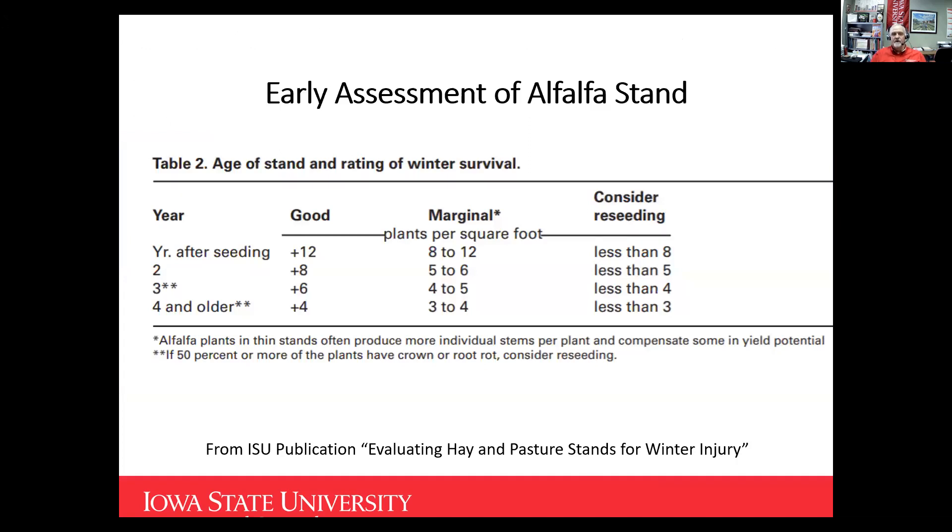Iowa State's recommendations on crowns per square foot — the year after seeding, I want at least 12 healthy crowns per square foot. The second year, at least eight. Third and fourth year, I'm not only looking at how many crowns we've got — I really want to dig some areas and split those crowns and look at them. If more than 50% of that crown shows damage with disease or physical injury, we discount those plants. If we've got a high percentage of plants with significant crown rot, even though you've got crowns that are growing, we really want to discount those stands carefully.